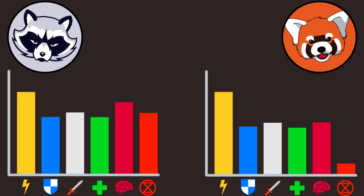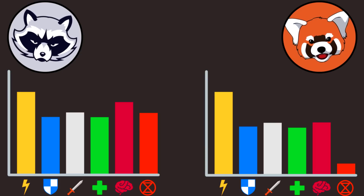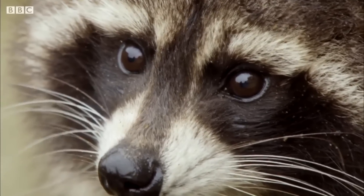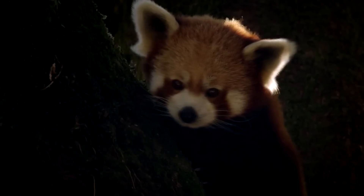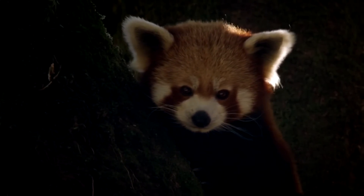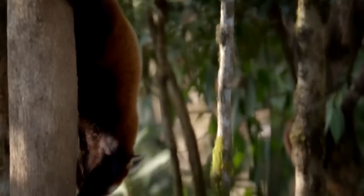So both have high agility stats, and raccoons are considerably better at intelligence and survival. Who is the winner? It is up to you — you can vote in the poll and leave your opinions in the comments below. Also, tell your real and imaginary friends, parents, and most importantly your babushka to smash the subscribe button, because I won't rest until I beat both PewDiePie and T-Series.